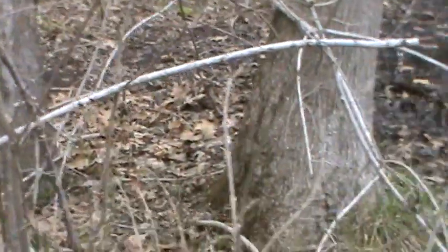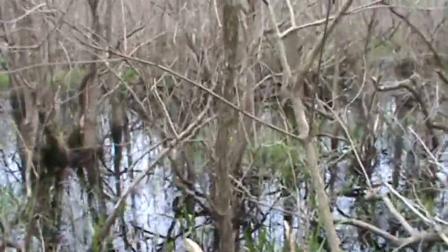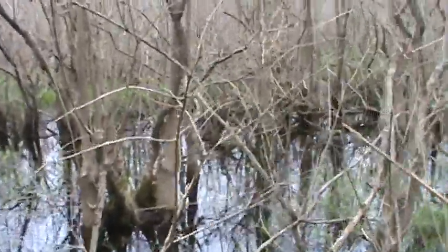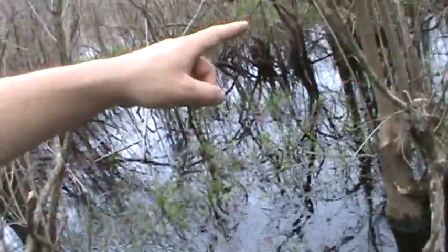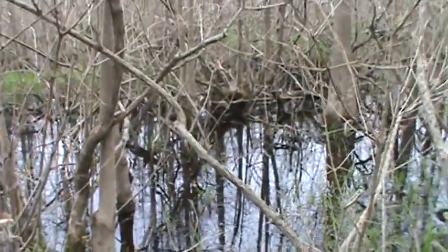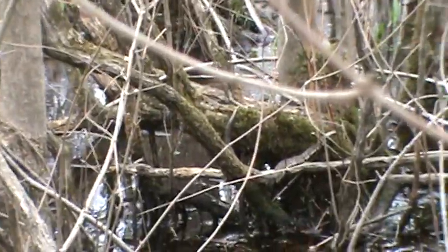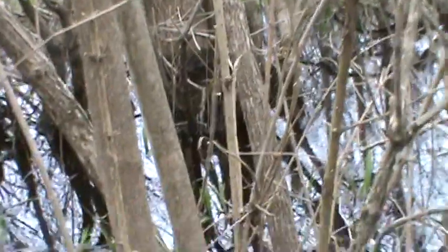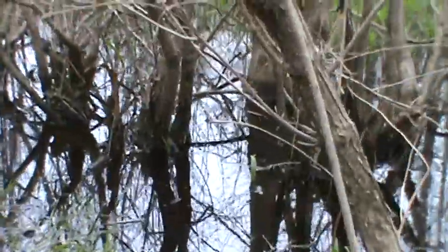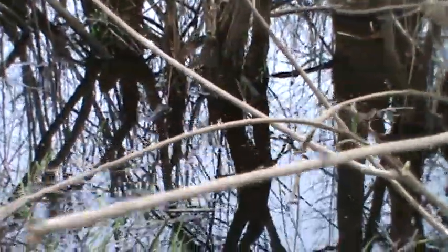There's our first one right there. We're heading to the swamp to see what we can find. We usually see quite a few right in here. There's one there, and another one at the bottom of these little entwined trees.